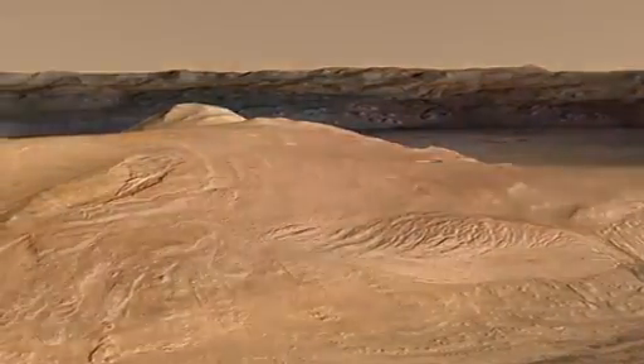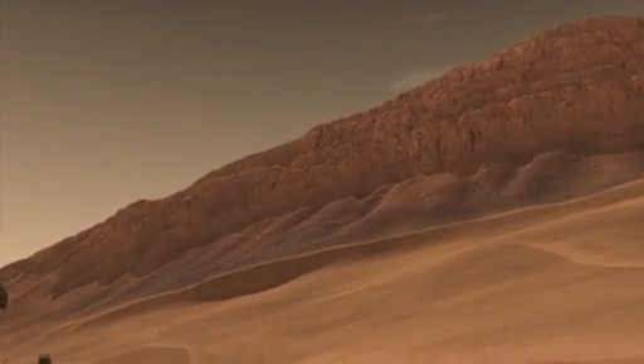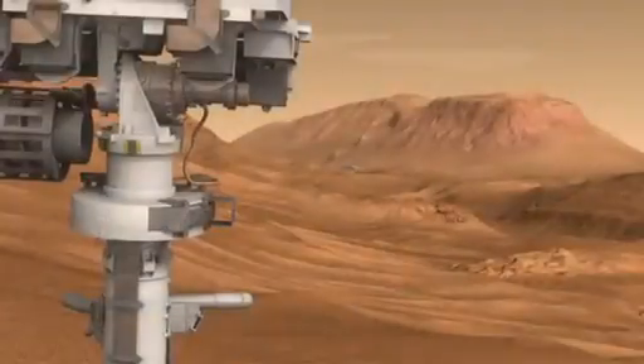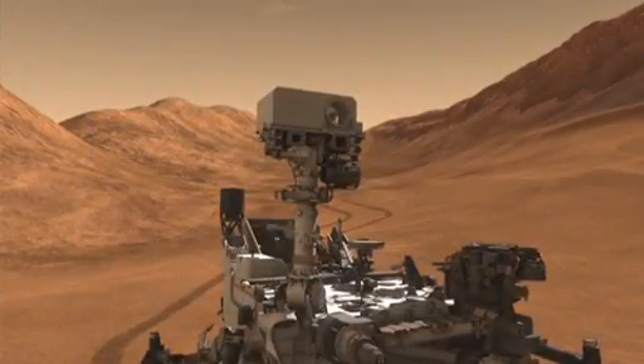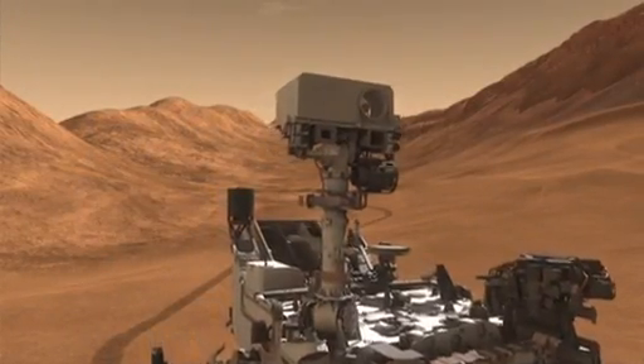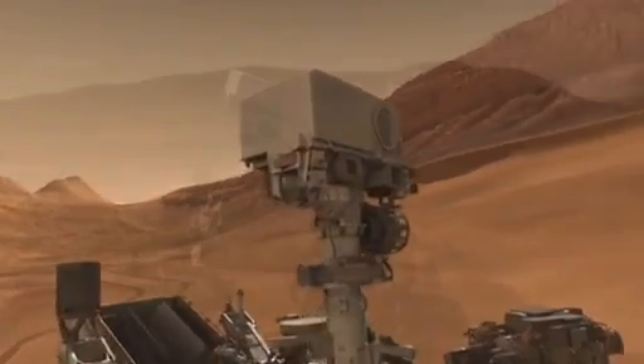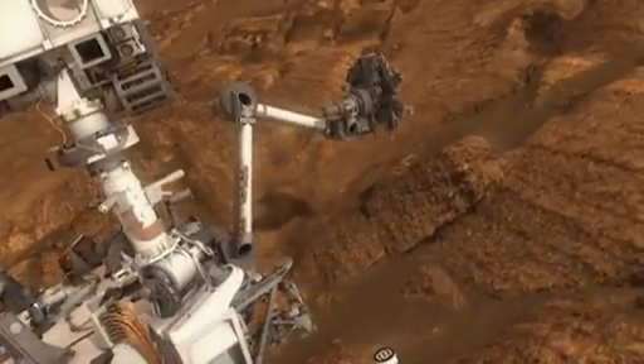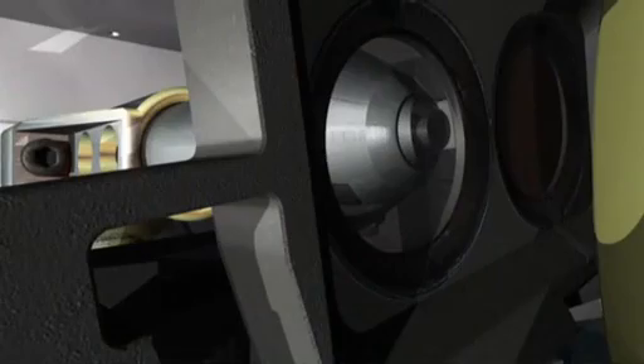During her two-Earth-year primary mission, Curiosity will tell us about Mars geology, weather, and current radiation levels, which are key to sending humans there someday. The rover's laser will examine rocks and help find places to take samples for the onboard chemistry lab that can identify minerals and organic materials — the building blocks of life.